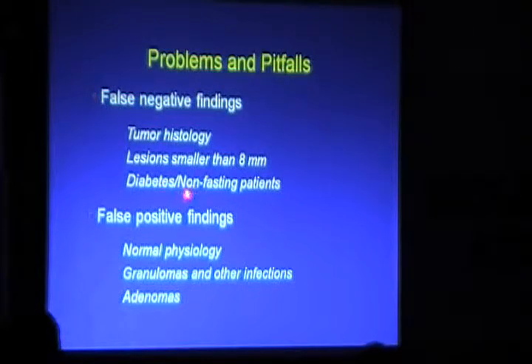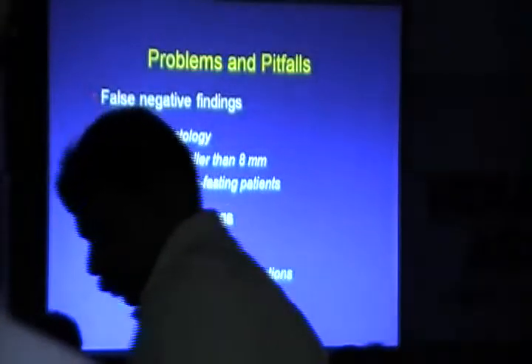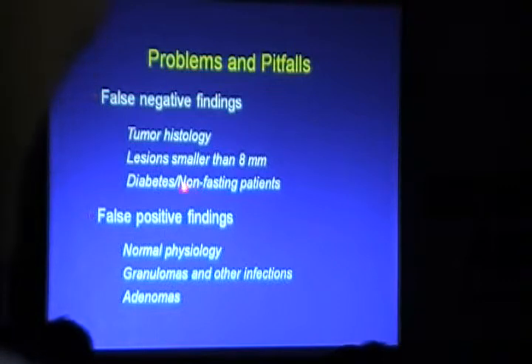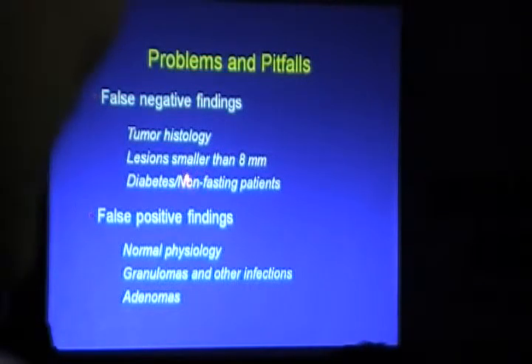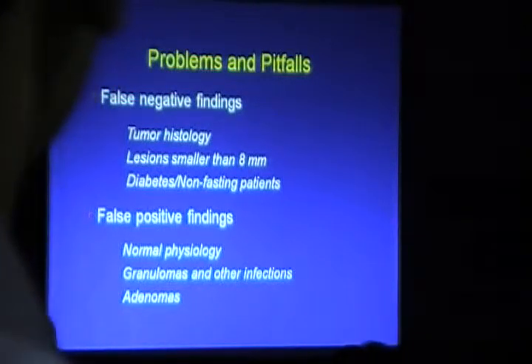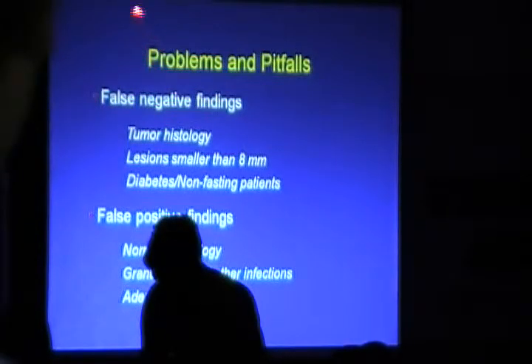If the patient is not completely fasting, you may get a falsely negative result, because the tumor needs to be hungry to take up FDG. A non-fasting patient means the tumor is not hungry, so you may get a negative result. A practical example: a patient who has eaten idli, dosa, and chutney in the morning and comes non-fasting — this compromises the scan.